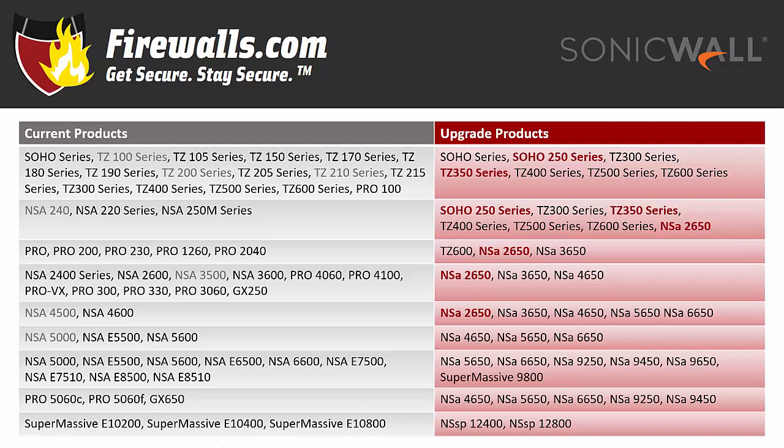We've also highlighted the models that are part of SonicWall's latest generation 6.5: the SOHO 250 series, the TZ350 series, and the NSA 2650.